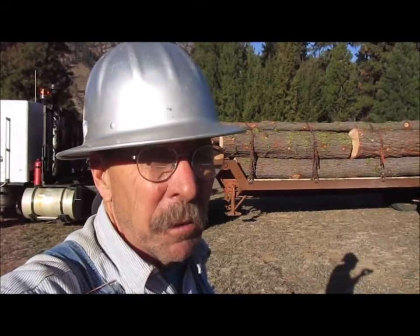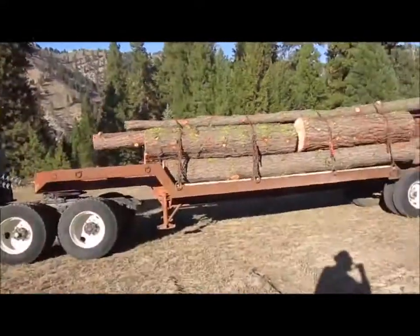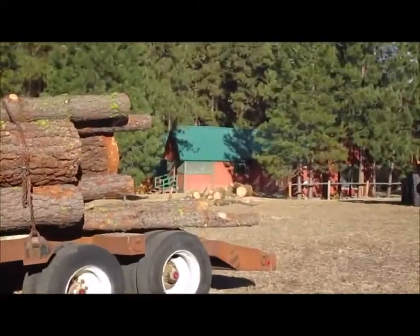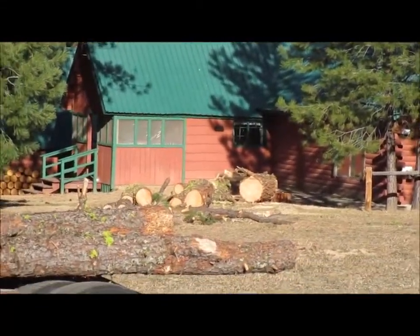Came to get those logs from the other day — the big tree I felled in the corner of that house, that red one over there. It's a different angle, but maybe you'll recognize what the video was.